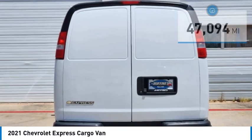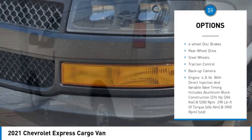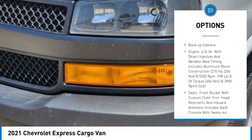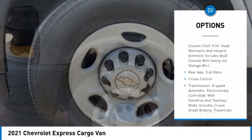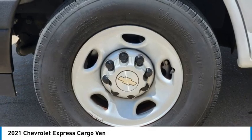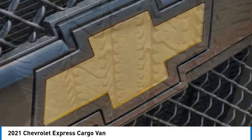Here are some of this vehicle's great options: stability control, tire pressure monitor, daytime running lights, front all-season tires, rear all-season tires, four-wheel disc brakes, rear wheel drive, steel wheels, traction control, and backup camera.